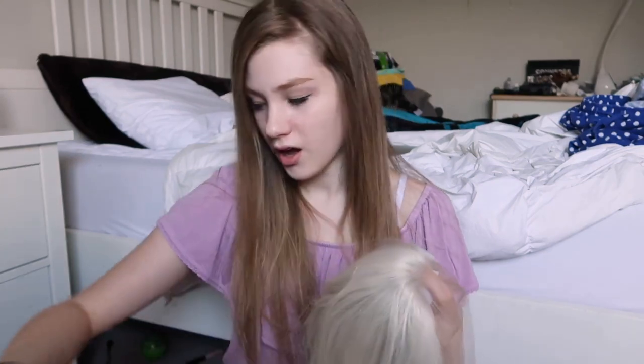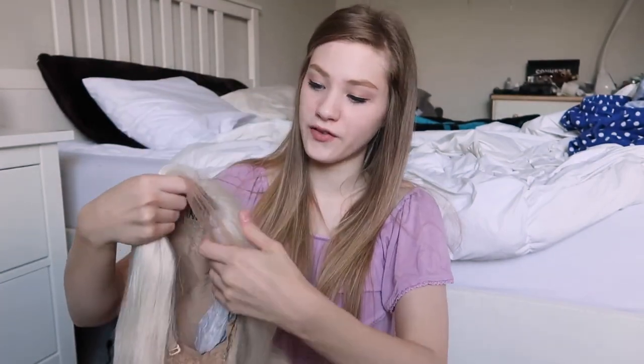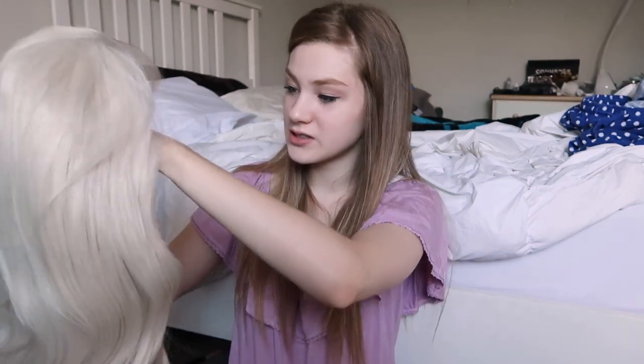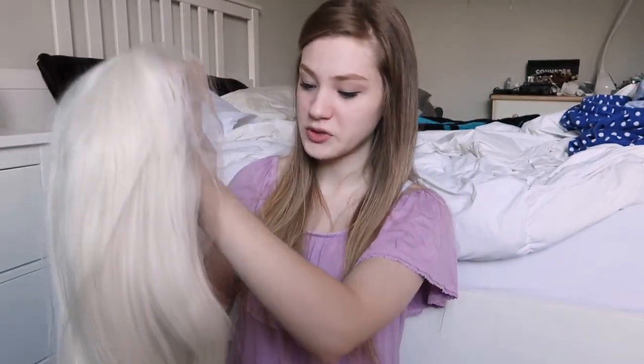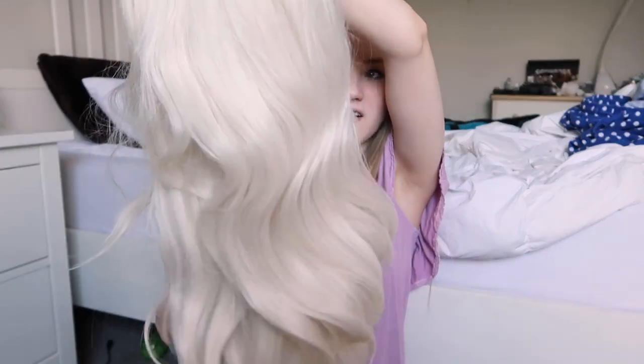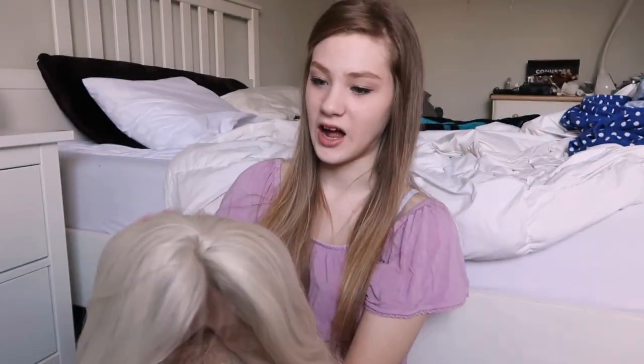I wanted to bleach my hair blonde like this color, so I thought this would be fun to try out to see what I would look like. I've never had a wig before so I can't compare this to any other brand. But it feels really nice and it looks super pretty. I cannot wait to style this and put it on.